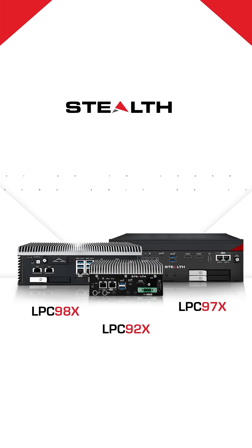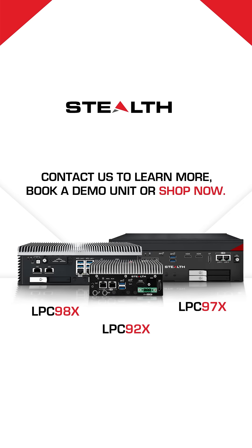From fleet management to marine navigation, the LPC series is engineered for the most demanding applications. Contact us to learn more, book a demo unit, or shop now.